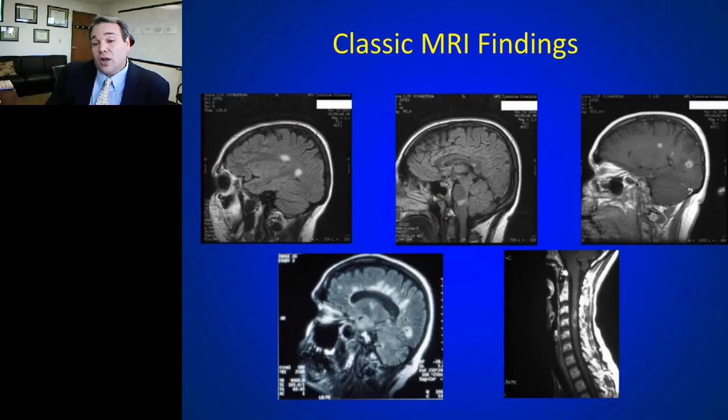MRI also reveals other findings beyond active disease. T2 hyperintense lesions show where old scars have occurred — in cerebral hemispheres, brainstem, or spinal cord. Some patients have a more significant burden of disease with many periventricular lesions and beginning brain atrophy. We see accelerated brain shrinkage in multiple sclerosis because of those lost axons, and this correlates with the level of disability over time.